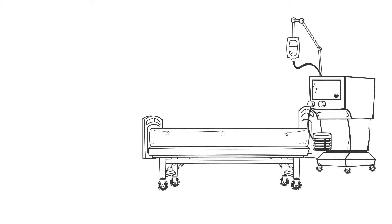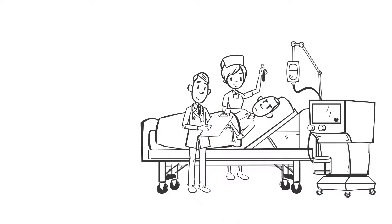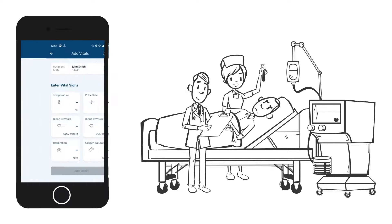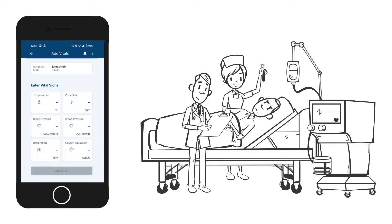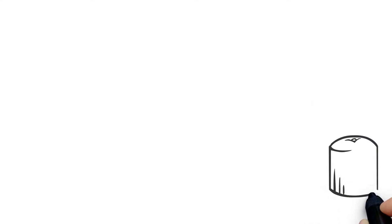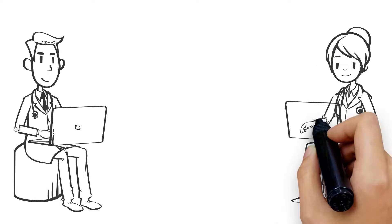The Bloodspace bedside module provides a final check that the patient is being appropriately transfused, and that the right patient, right product, right time, and right place checks are all automatically confirmed.